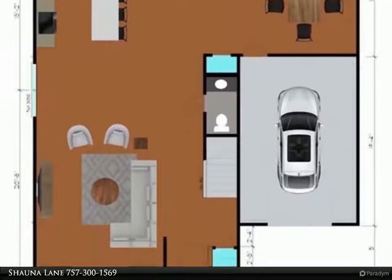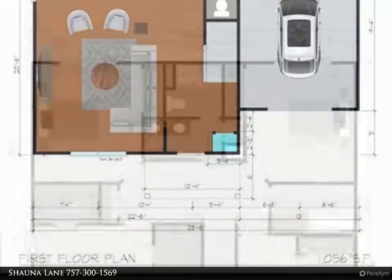There is no need to imagine because this can be your home sweet home. Call today for more details.